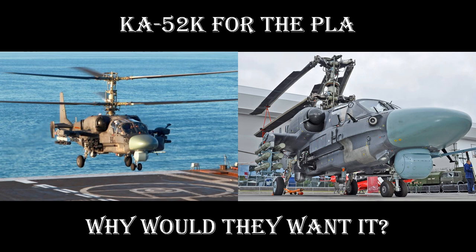Salutations. Welcome to Strategy and Analysis Centre. Today's briefing: Ka-52K attack helicopters for China.